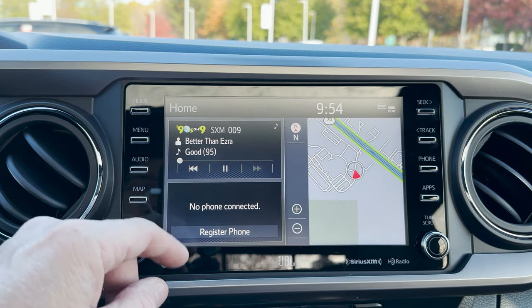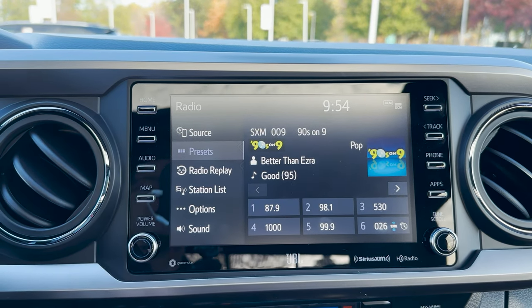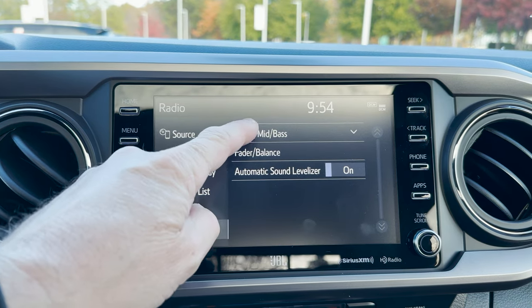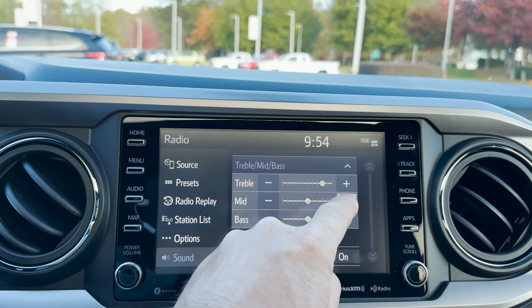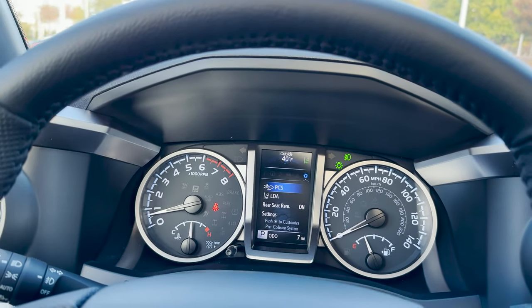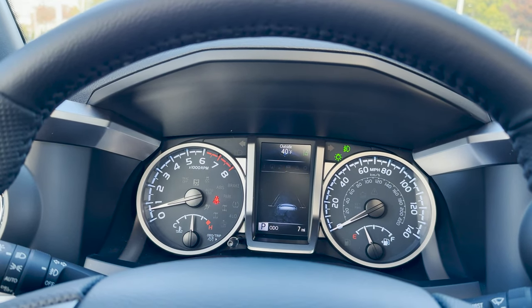So we can see the home screen. You've got Sirius XM, and it's really easy to adjust your bass and treble. And then there's a 4.2-inch display that shows us different information about our vehicle.